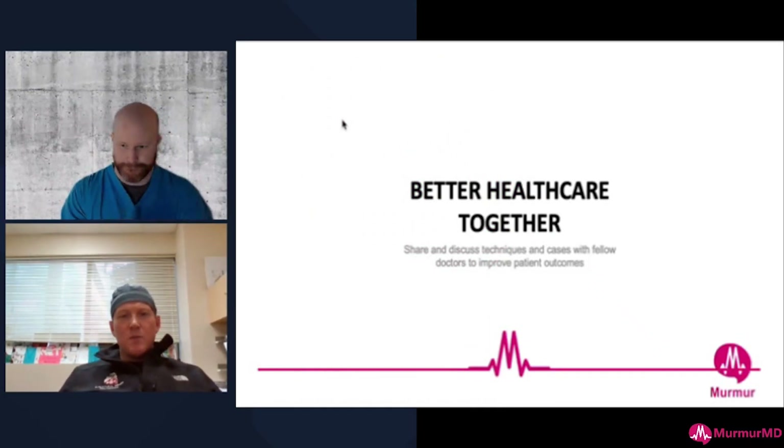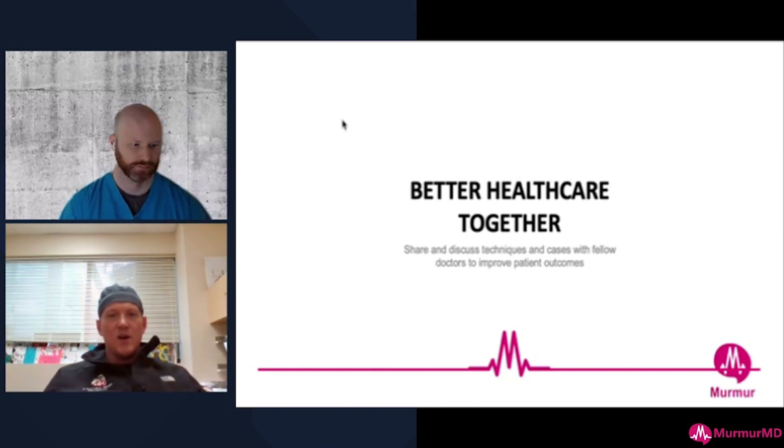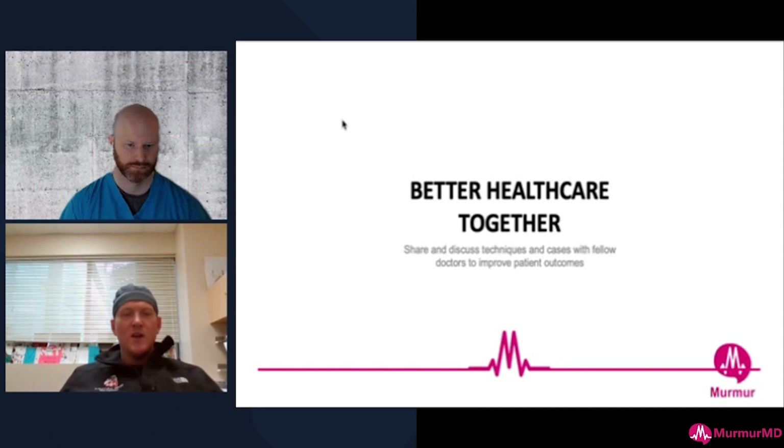We're joined by Chris Brown, head of chip CTO at Swedish in Seattle — a rising star in the CTO space. Chris is going to show us a cool left main case and talk about reimbursement, which is top of mind for everybody using Shockwave these days. Chris, take it away.